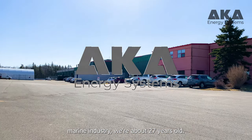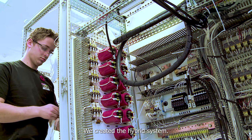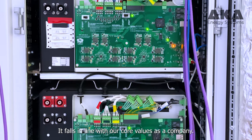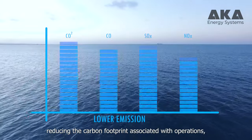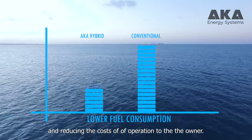AKA's history in the marine industry — we're about 27 years old. We created the hybrid system and it falls in line with our core values as a company. Everything that we deliver is typically focused on increasing reliability, reducing the carbon footprint associated with operations, and reducing the cost of operation to the owner.